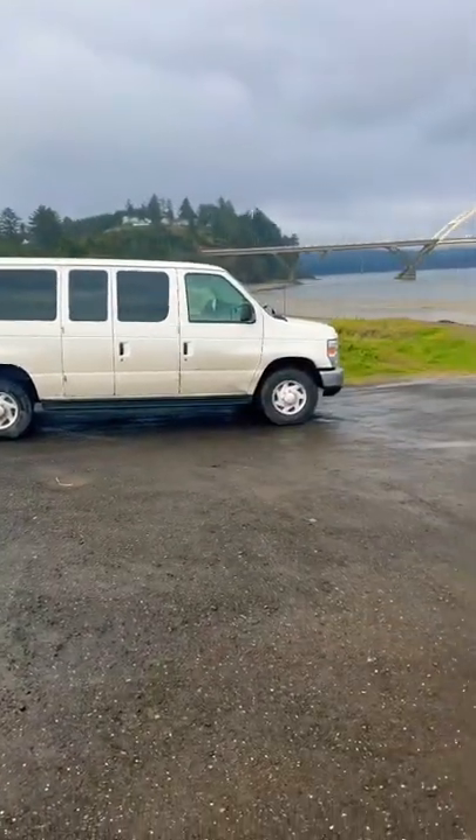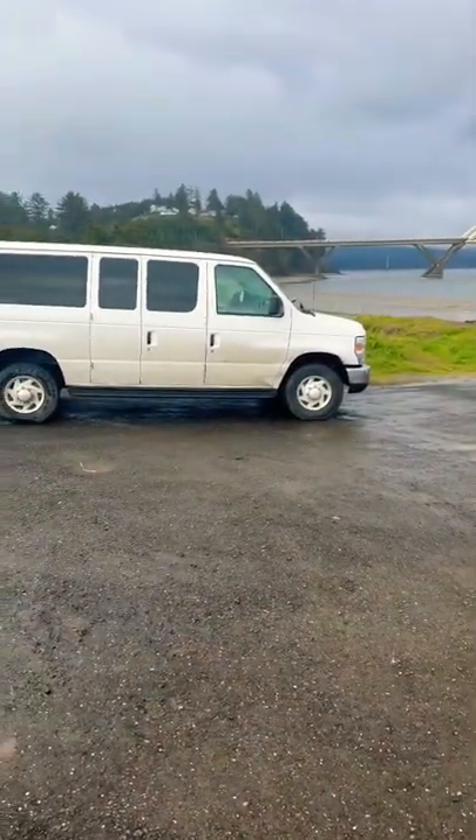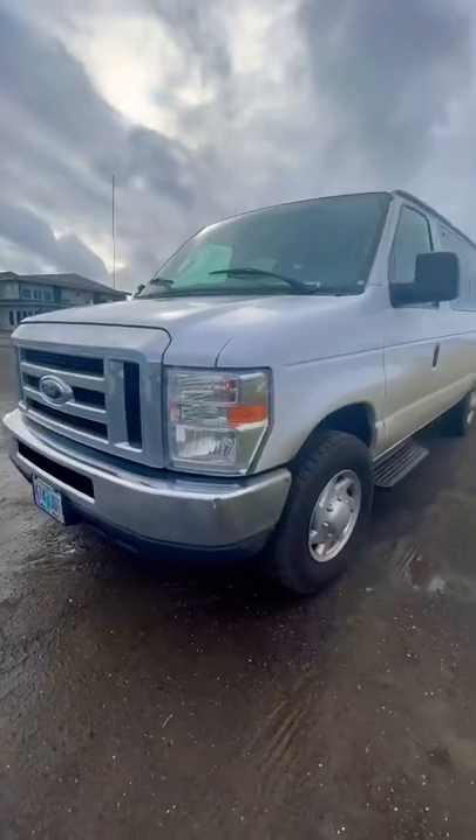This is my ocean animal rescue van, and I know right now it kind of just looks like a creepy white creeper van, but I promise you once I'm done building it, it's going to be an awesome animal rescue machine.